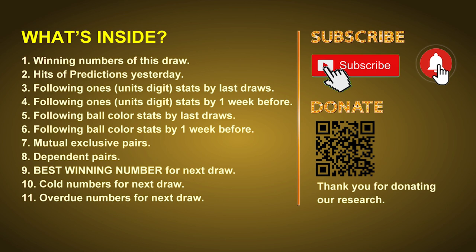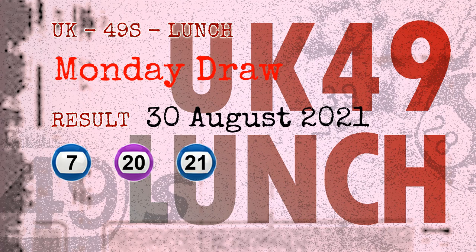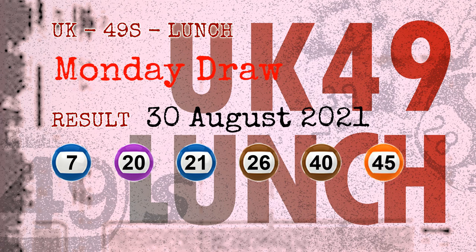Now let's go. The winning numbers of Monday, August 30th, 2021 are 07, 20, 21, 26, 40, 45, and the booster number is 43.